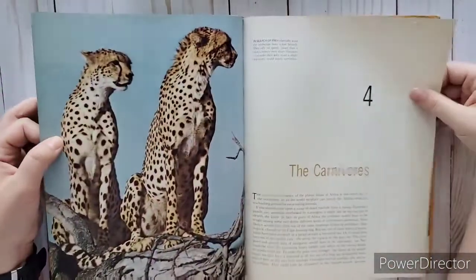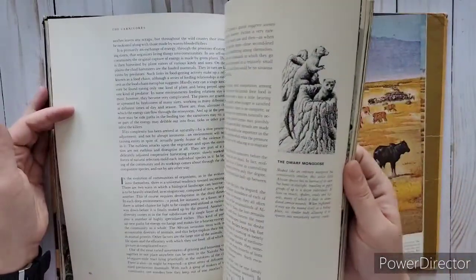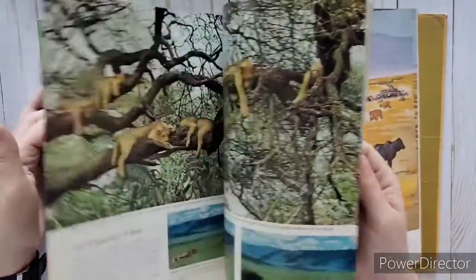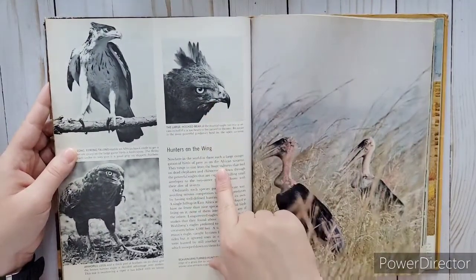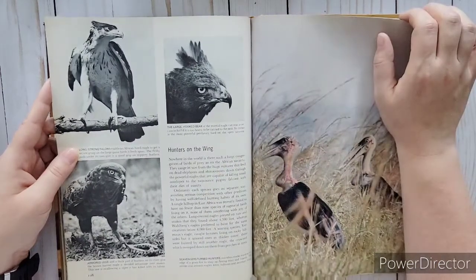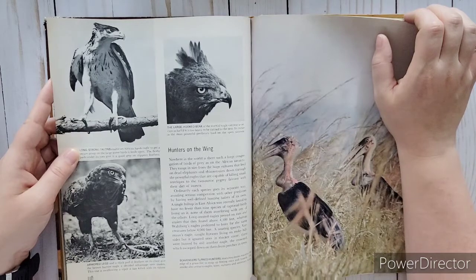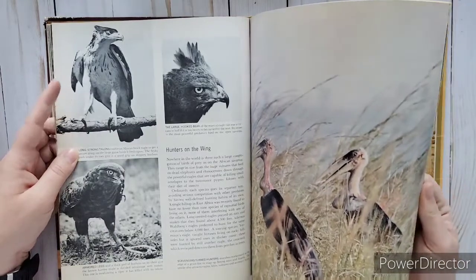I'm so glad I got this one. Look at those cheetahs! Look at the eyes on that - the large hooked beak of the marshall eagle can tear a carcass in half. If it is too heavy to be carried to the nest, its owner is the most powerful predator bird on the open savannah.